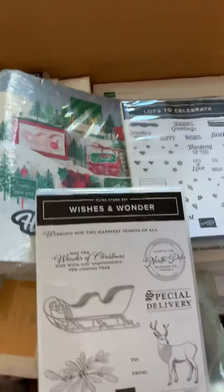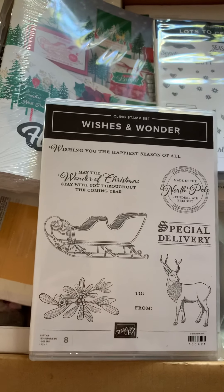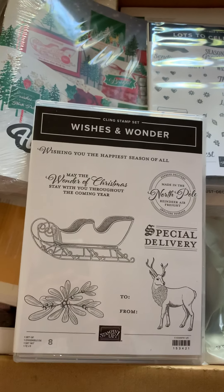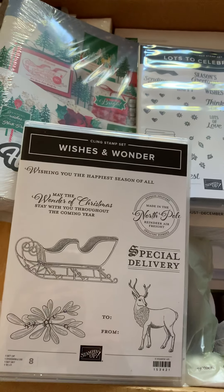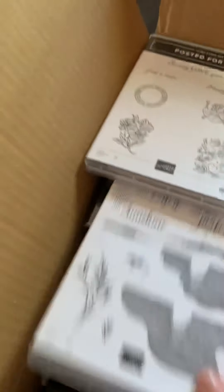Oh my goodness. Wishes and Wonder, and it comes with dies. How exciting is that?